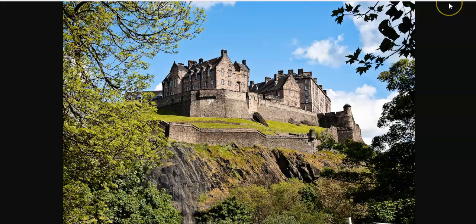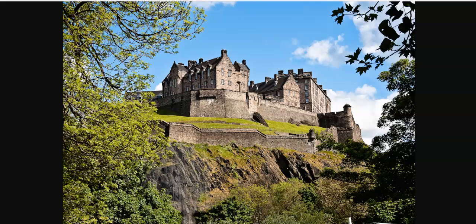Today I thought we would take a look at this castle. It's some different places that have similar names. Now this is actually called Eden, or Edinburgh. And I came across this because I was having a bit of a look around making another video. This is another shot of Eden Bird Castle.